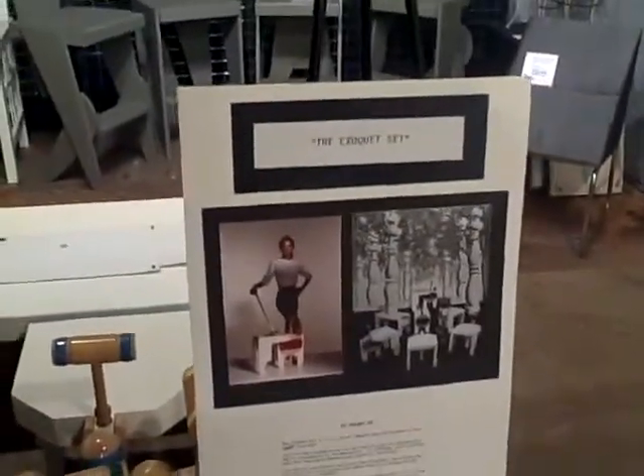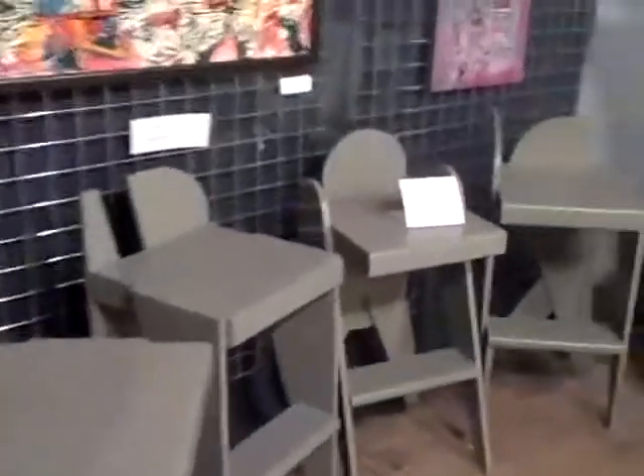Let's move over here and take a look at this croquet set — seven pieces. You can take it out in your yard, play some, put it back on your back porch, and have some margaritas afterwards. Again, very affordable.